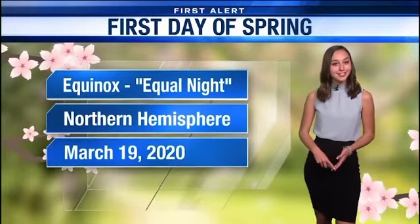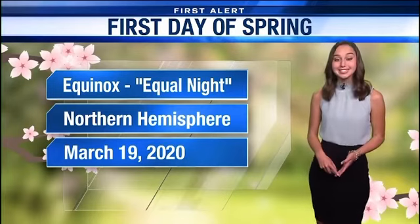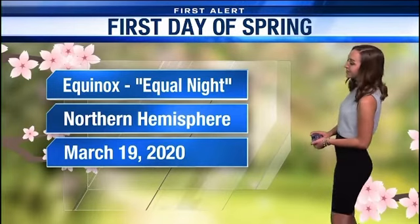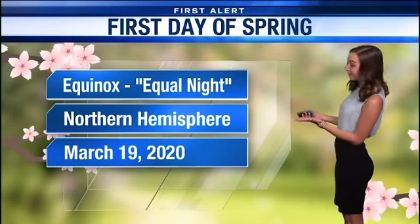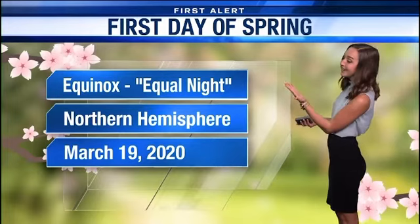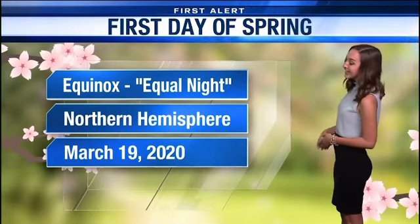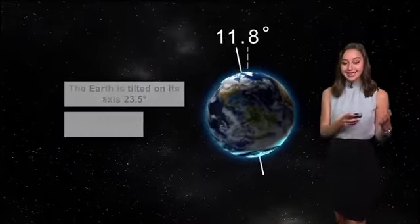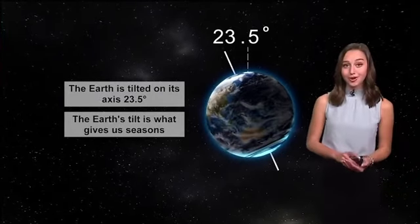Today marks the first official day of spring, but a lot of people don't actually know where seasons come from. So we're going to break down what that first day of spring actually means. The vernal equinox — that Latin word roughly translates to 'equal night' — and fitting, because as the first day of spring falling on March 19th, 2020 in the Northern Hemisphere, you will roughly see equal daylight as darkness, so roughly 12 hours for each.